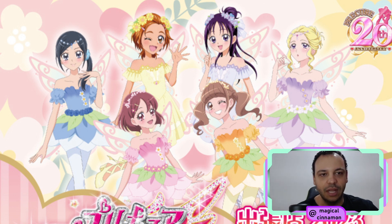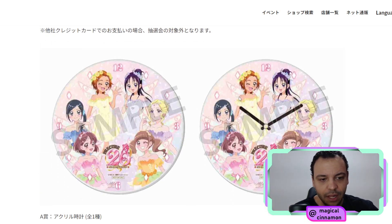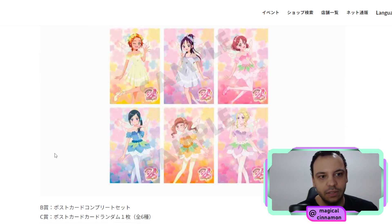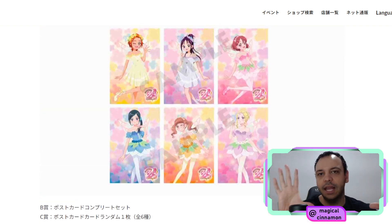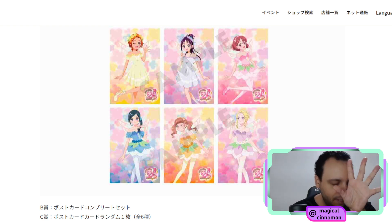So far they haven't announced the full merchandise line for this, but if we go to the website we can already see two things. One of them is the clock — a nice sized clock with this beautiful artwork featuring the six members — and also postcards with each of the artworks. If they're going to release the same amount of merchandise as the other collections, we are going to see lots of nice things: acrylics, magnets, postcards with group pictures, there might be edibles. I really think this looks gorgeous.